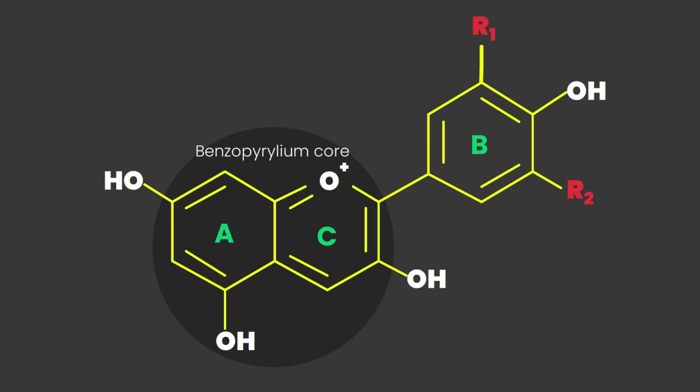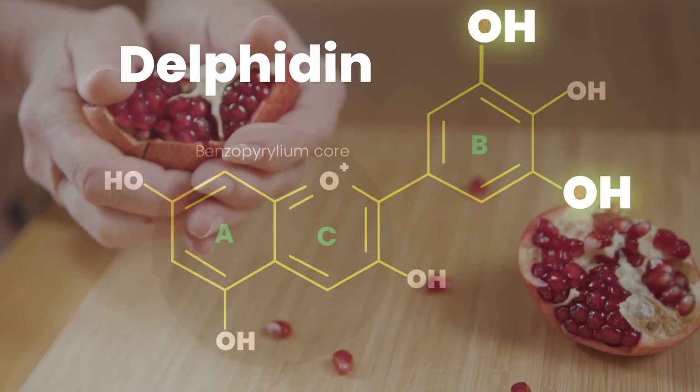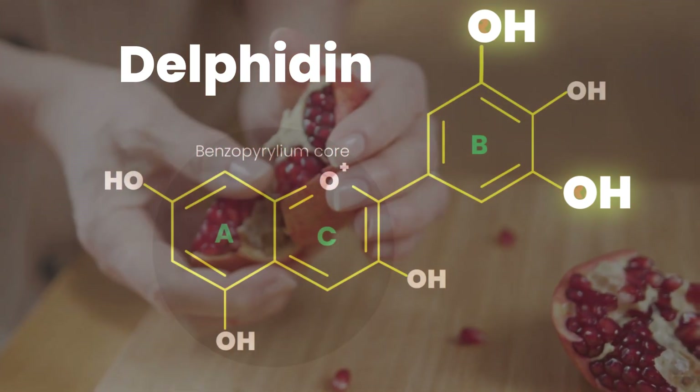One of the most fundamental principles of biology is that structure determines function — the arrangement of something enables it to perform a specific role. This concept is evident at all levels of biological organization from atoms to the biosphere. The secret to being a powerful antioxidant lies in the structure of anthocyanins. They consist of a fused benzopyralium core and an additional B ring. The type and color of anthocyanin is determined by alkyl groups R1 and R2. For example, if you put OH at both positions, it becomes delphinidin, which is found in pomegranate.